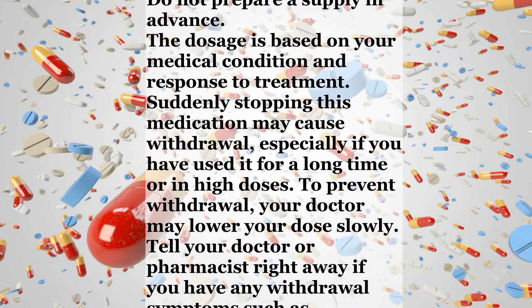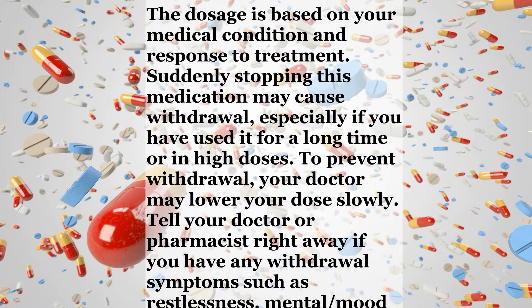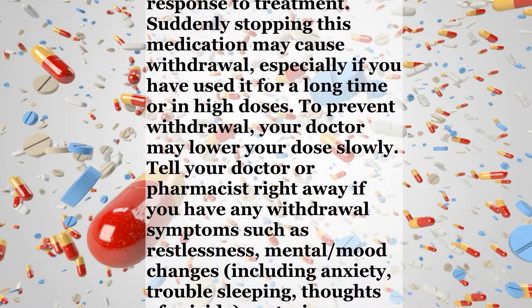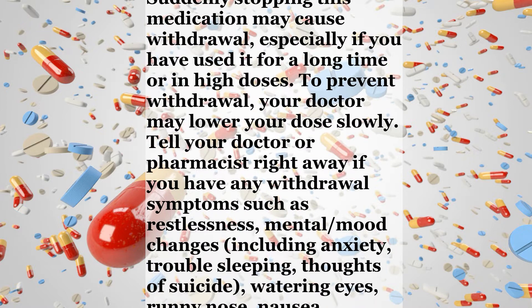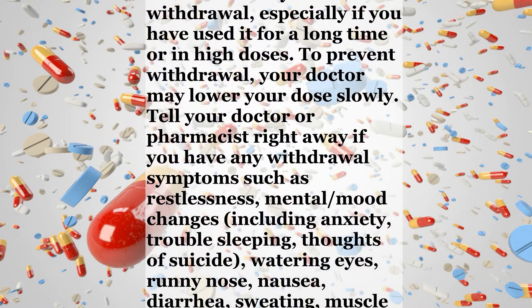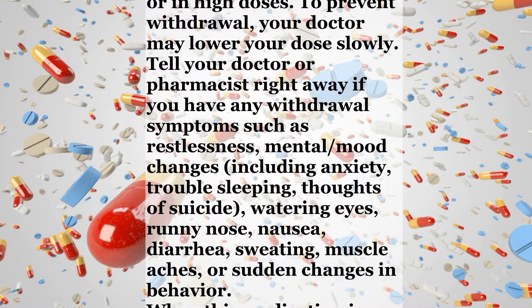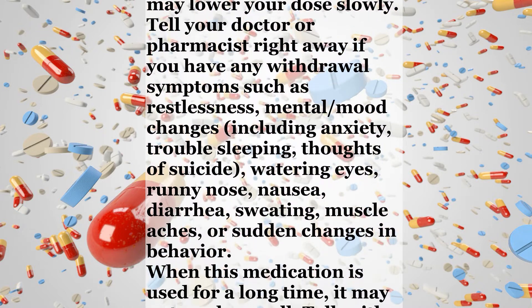Tell your doctor or pharmacist right away if you have any withdrawal symptoms such as restlessness, mental or mood changes including anxiety, trouble sleeping, thoughts of suicide, watering eyes, runny nose, nausea, diarrhea, sweating, muscle aches, or sudden changes in behavior.